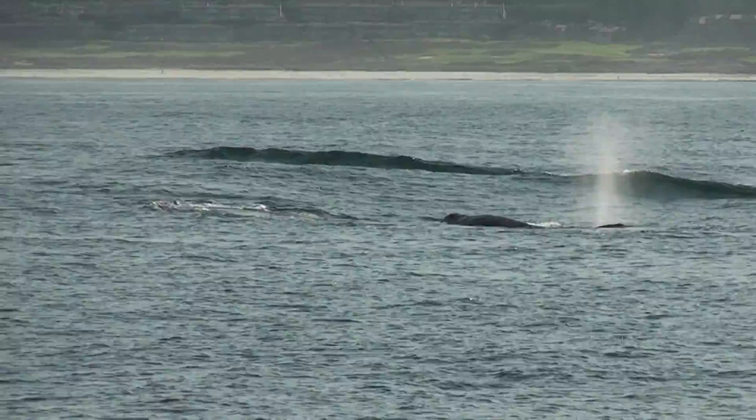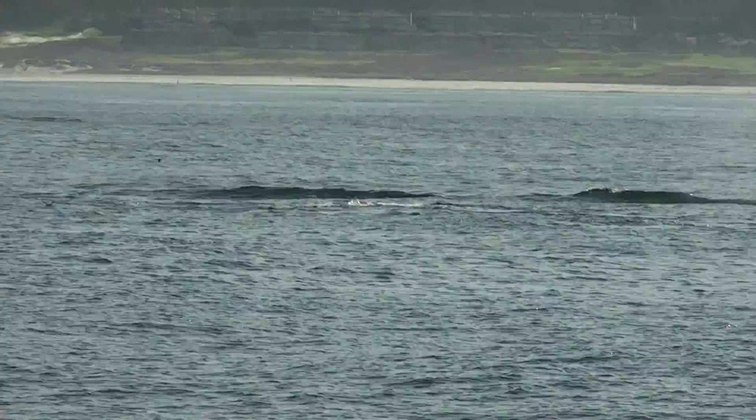It's pliable but still hard. Baleen whales have two blowholes on the top of their heads. Whales that have teeth — the toothed whales — have one, like those Risso's Dolphins.